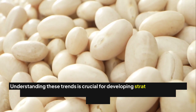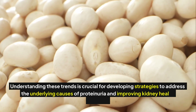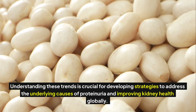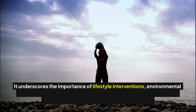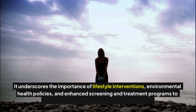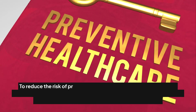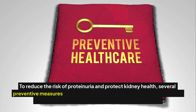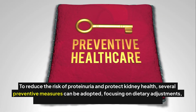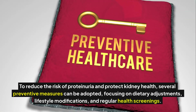Understanding these trends is crucial for developing strategies to address the underlying causes of proteinuria and improving kidney health globally. It underscores the importance of lifestyle interventions, environmental health policies, and enhanced screening and treatment programs to manage and prevent this condition effectively. To reduce the risk of proteinuria and protect kidney health, several preventive measures can be adopted, focusing on dietary adjustments, lifestyle modifications, and regular health screenings.